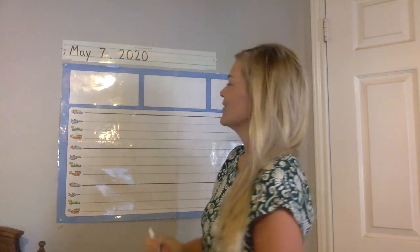Remember, if I'm going too fast for you to keep up writing, you can always pause the video and get your writing done, okay? All right, let's figure out what we're going to write in our journal today.